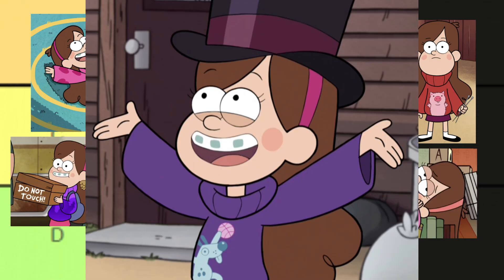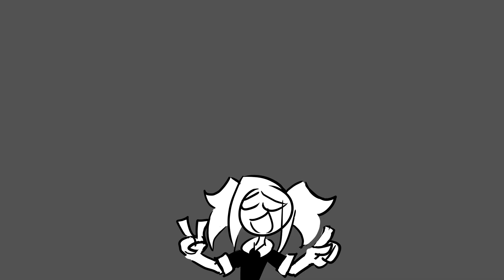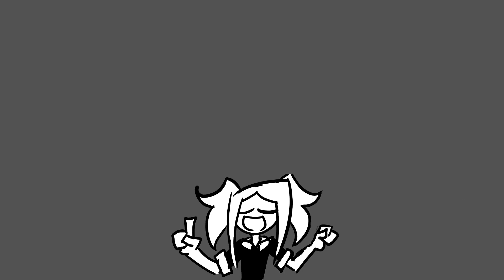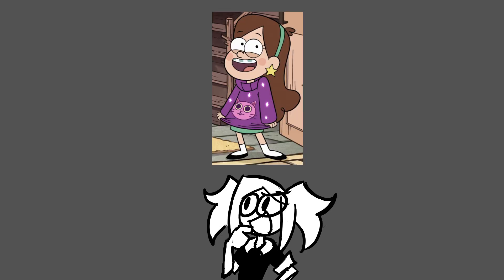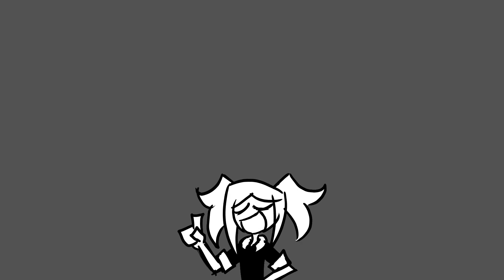Ranking Mabel's outfits with little to no explanation, except we're not doing all of them because I didn't feel like it. There are three things I like seeing in a Mabel sweater that these rings are based on: one is a fun design, two is if it has unique elements, and three is how inspired it looks — how much thought was put into this, or was it made just for the sake of having another sweater in the scene? Also, just a reminder, this is my list, not yours.